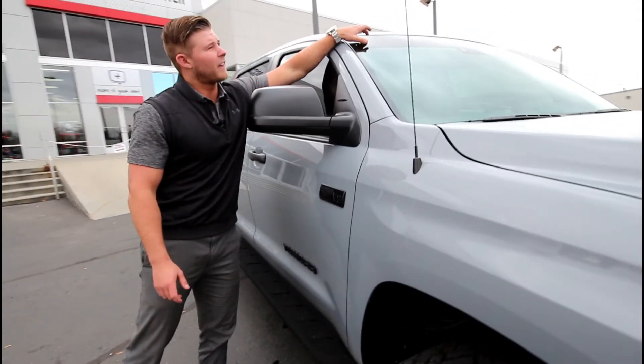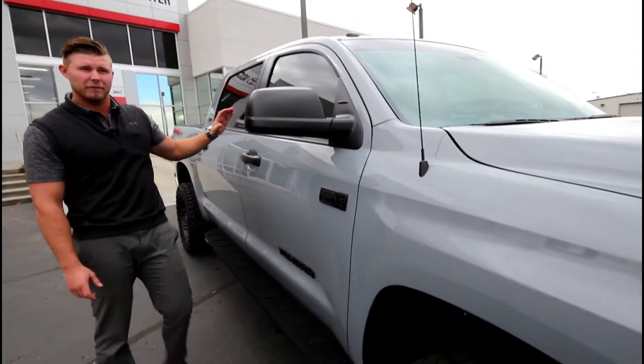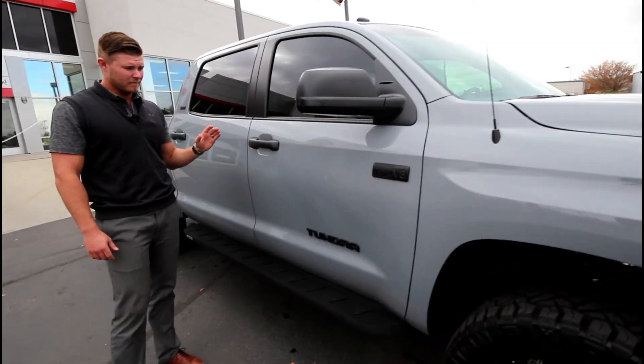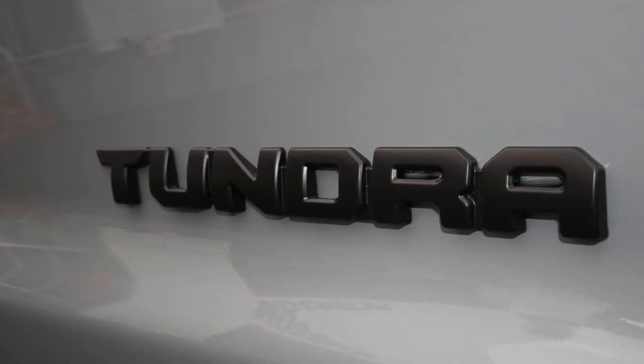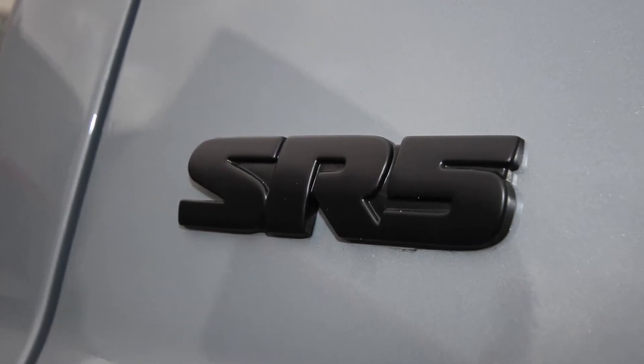We tinted the vehicle with a tint visor and tint 5 all the way around for the warm sunny days. We also did black badging throughout the entire truck to tie in with that cement color.